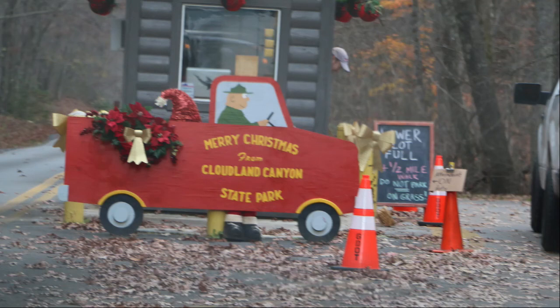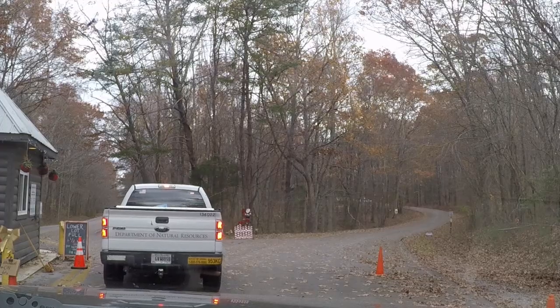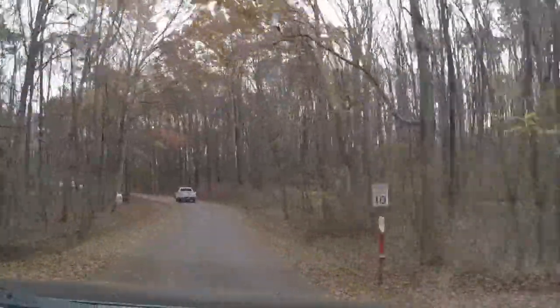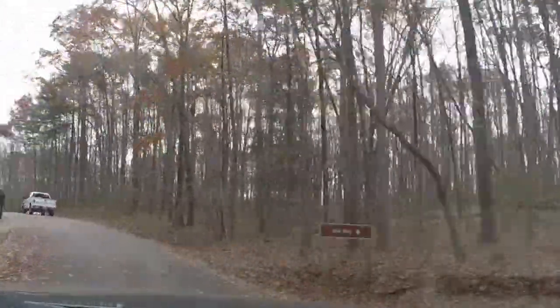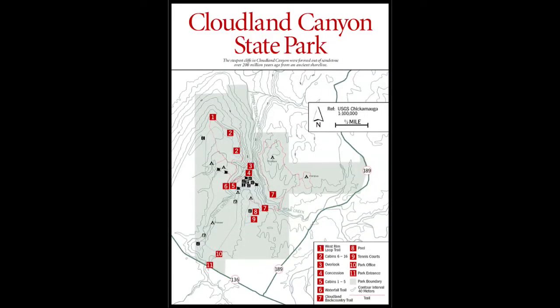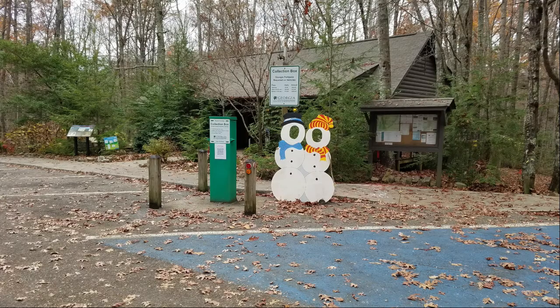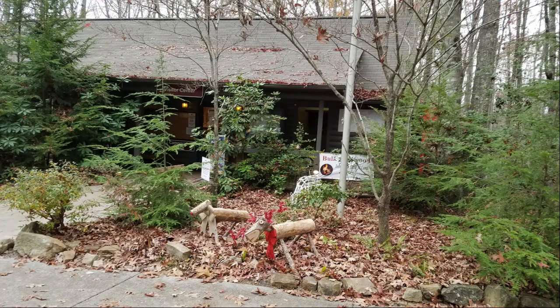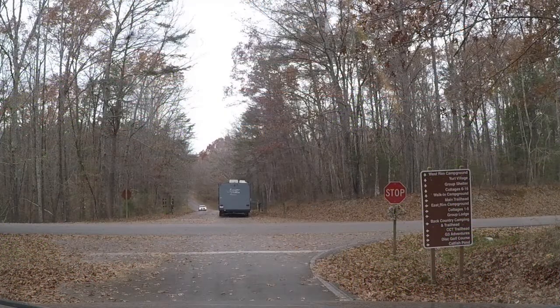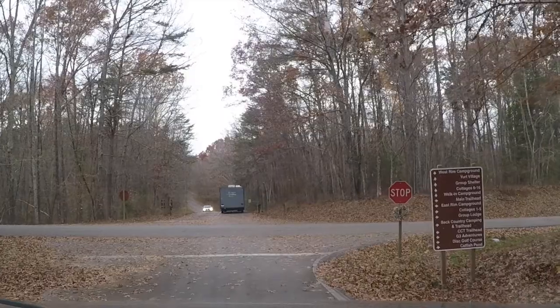You go up ahead and that's where you actually check in. You might want to make reservations — when we got there, there was only one site available.